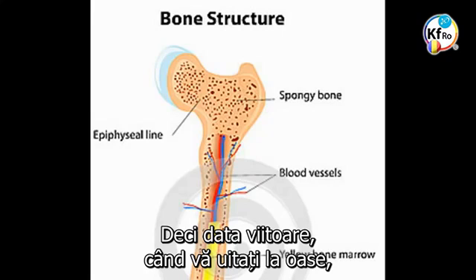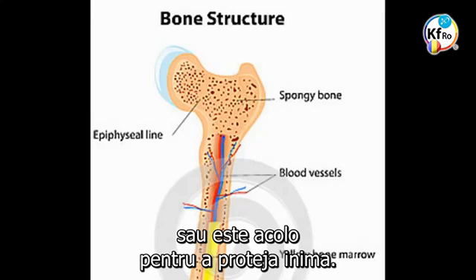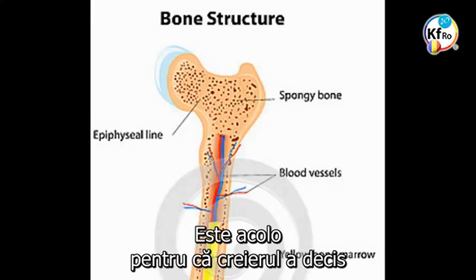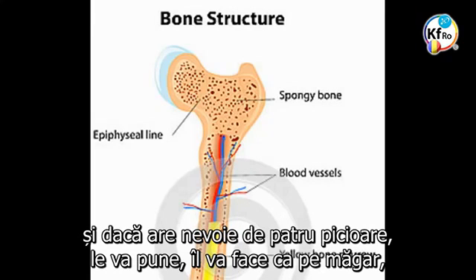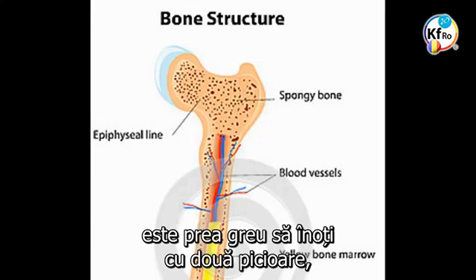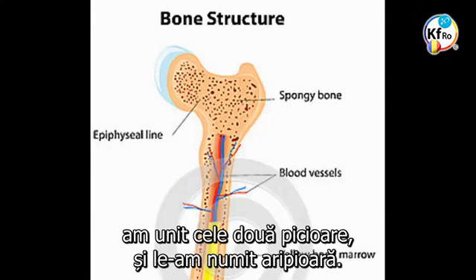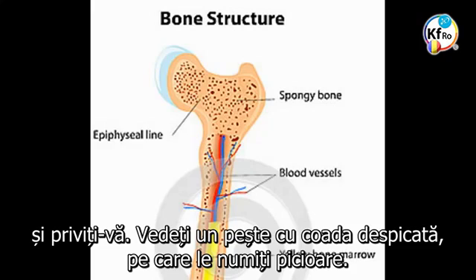So next time you look at the bone, don't just look at the physicality — it's there because it carries the gravity, or it's there to protect the heart. It's there because the brain has decided this is where it needs it, to guarantee its own survival. And if it needs four legs, it makes a donkey. If it swims in the sea, it doesn't need legs — it joins two legs together and calls it a fin. I always say, stand in front of the mirror and look at yourself: you see a fish with a split tail — you call it two legs.